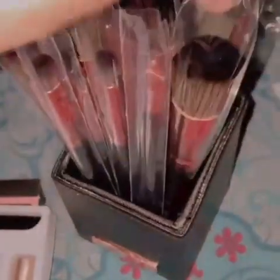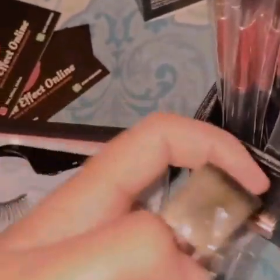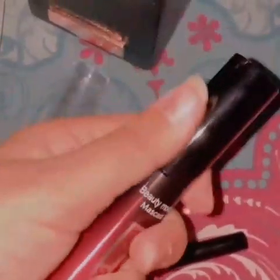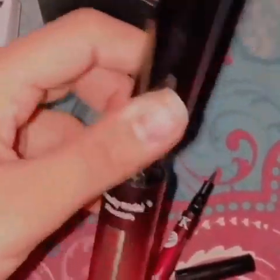These are the brushes — I like so many brushes, these are so soft. Then this is the mascara, okay I will open it.